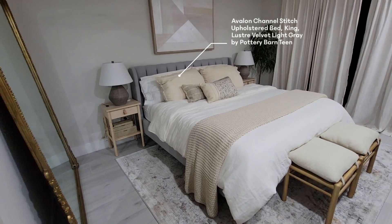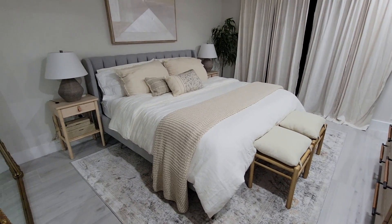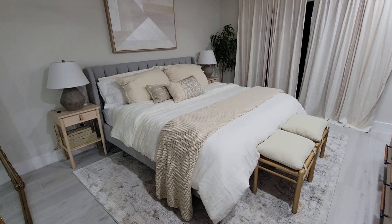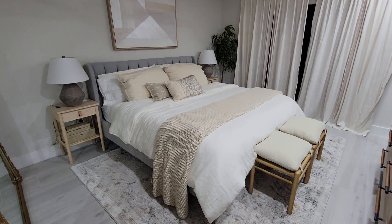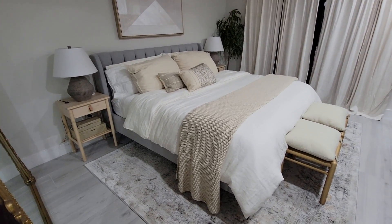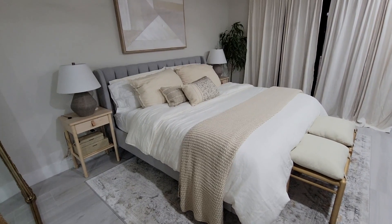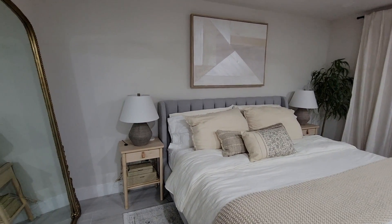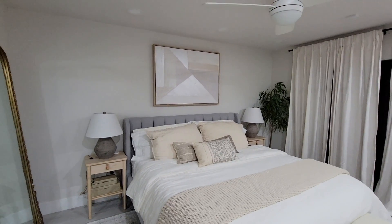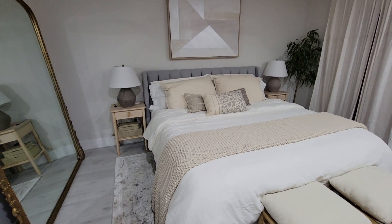A good trick: when shopping at more expensive retailers like Pottery Barn, check if they have a teen website — sometimes you find the exact same item for a lot cheaper. That's exactly what happened here. A very similar bed on the regular site is almost twice the price; this one was about $1,400. I love the channel detail on the back — it's not super low profile but also not too tall, which allowed me to display beautiful artwork right above it.